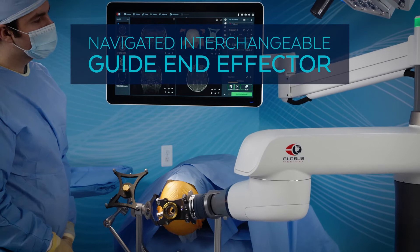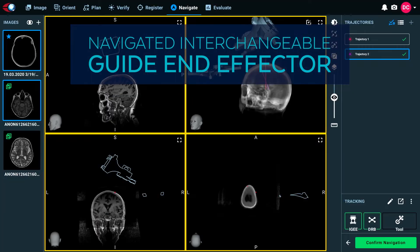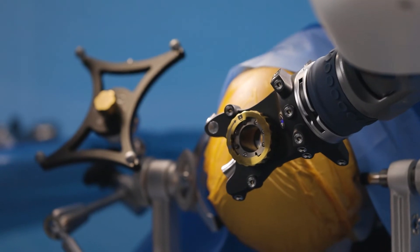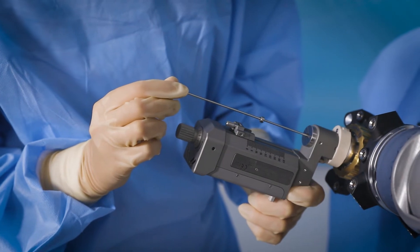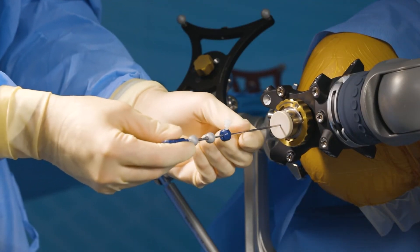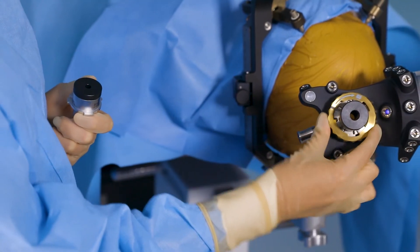The end effector that comes with the Excelsior system is very nice because it allows you to use a variety of working channel diameters to support all of the different cases that we do — whether you're performing stereo EEG or a DBS case, whether you need to do microelectrode recording with your DBS case or not.